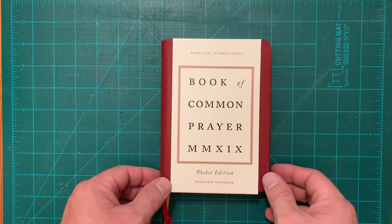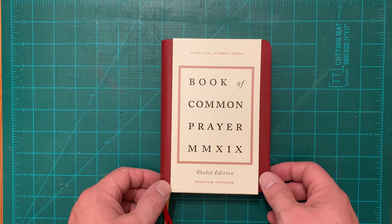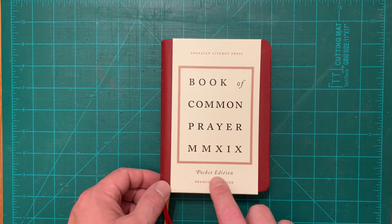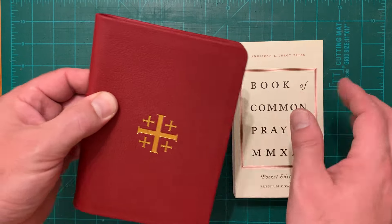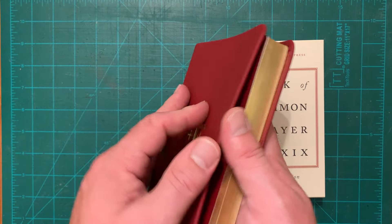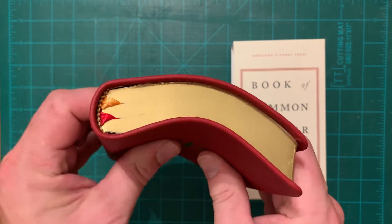This is the latest release from Anglican Liturgy Press. It's for sale now. It's the Book of Common Prayer Premium Pocket Edition — premium because it is the premium calfskin leather, genuine leather, and it's a flexi-cover.